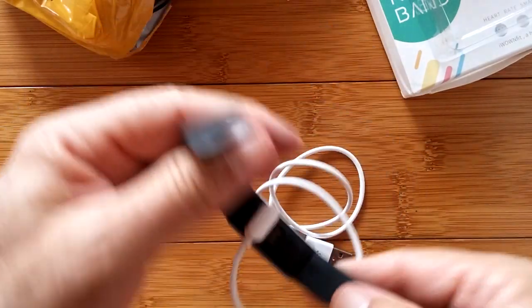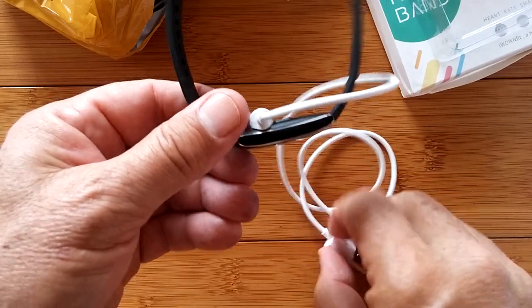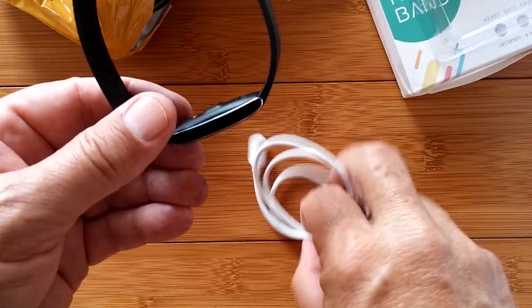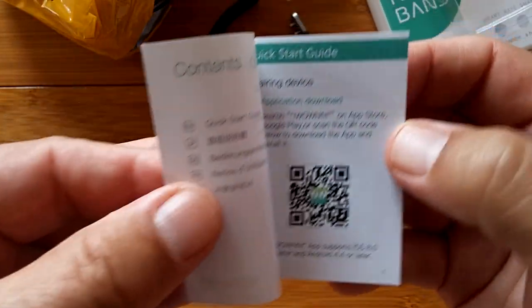You can charge it overnight, or probably in an hour or two. It says it's good for five days. It plugs into a standard USB charger. And then we've got the manual, which we'll take a look at.